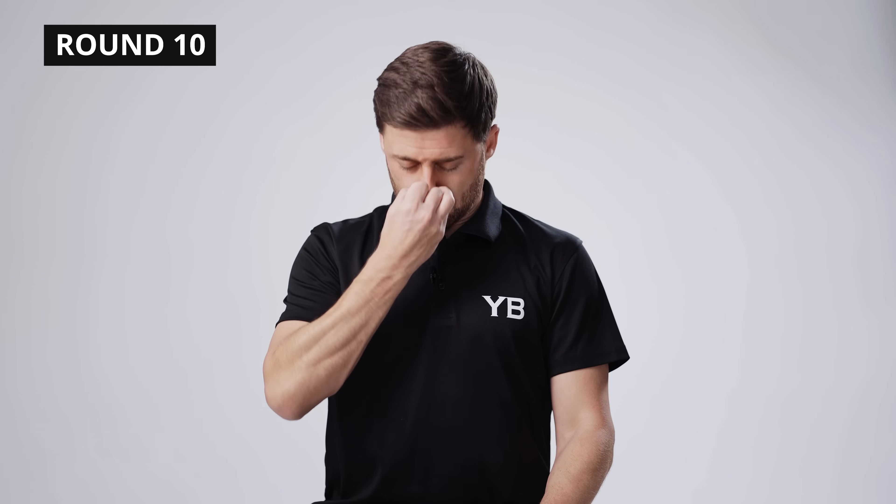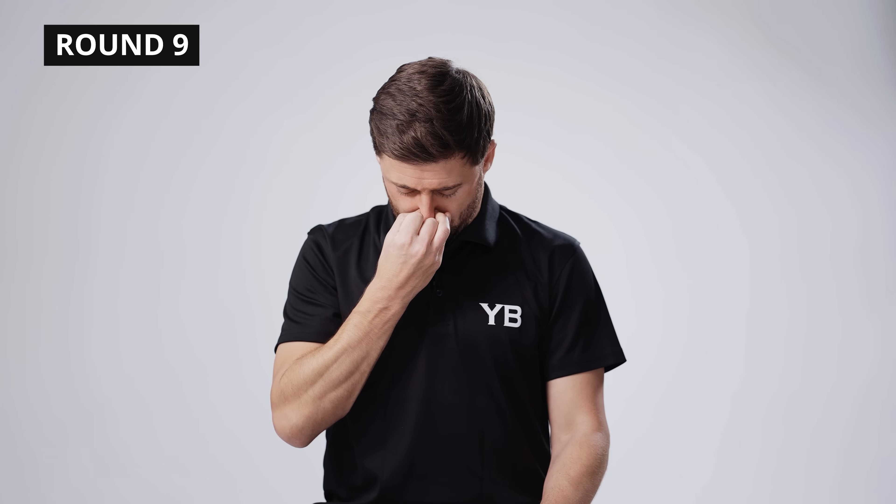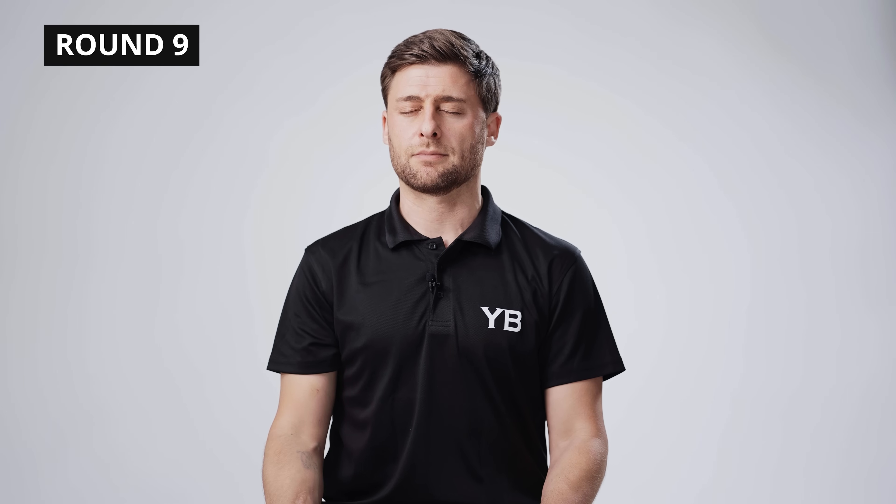Stress-less breathing. Inhale through both nostrils — one, two, three, four. Close your nose, lock your chin, hold — one, two, three, four. Lift your chin, exhale — eight, seven, six, five, four, three, two, one. Inhale — one, two, three, four. Close your nose, lock your chin, hold — one, two, three, four. Lift your chin, exhale — eight, seven, six, five, four, three, two, one. Inhale — one, two, three, four. Close your nose, lock your chin, hold — one, two, three, four. Lift your chin, exhale — eight, seven, six, five, four, three, two, one.